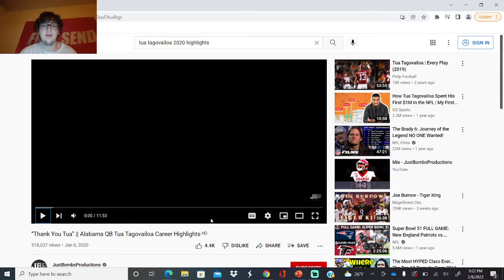Hey, what's going on guys, it's your boy Ronnie coming back to another video. Today I'm going to be reacting to Tua Tagovailoa's career highlights. We're going to see why he replaced Jalen Hurts, what he did his sophomore season to make him the number one overall potential draft pick going into his junior year, why his draft stock fell, and why he was drafted fifth overall. Let's get right into this and check it out.